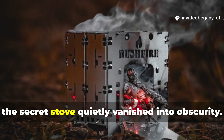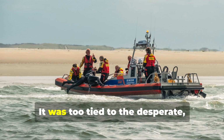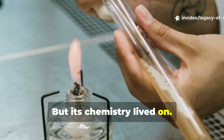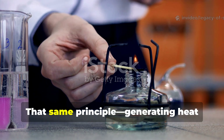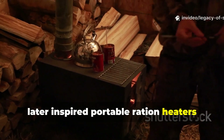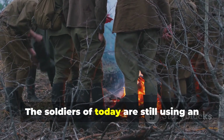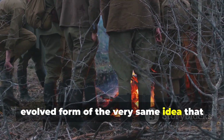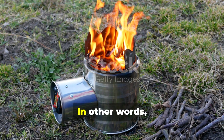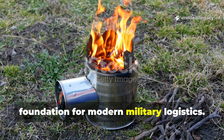When the war ended, the secret stove quietly vanished into obscurity. The technology never became commercial — it was too tied to the desperate, dangerous conditions of wartime survival. But its chemistry lived on. That same principle of generating heat through controlled chemical reactions later inspired portable ration heaters used by modern militaries, like the meal ready-to-eat flameless heaters. The soldiers of today are still using an evolved form of the very same idea that once saved sailors adrift in the Atlantic. What started as a secret weapon of survival in World War II became a foundation for modern military logistics.